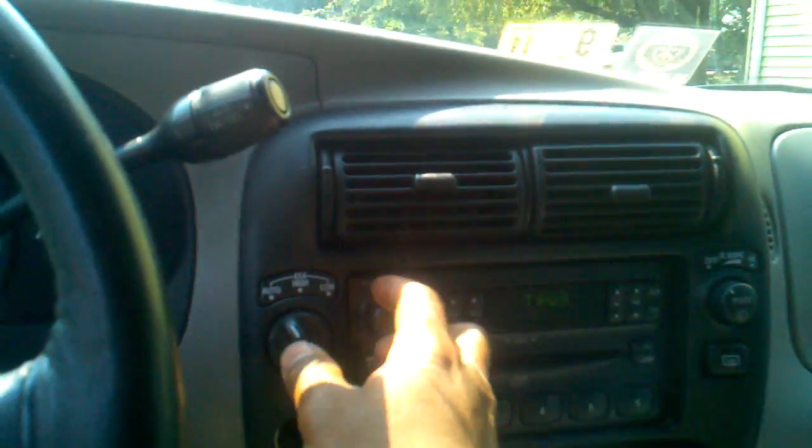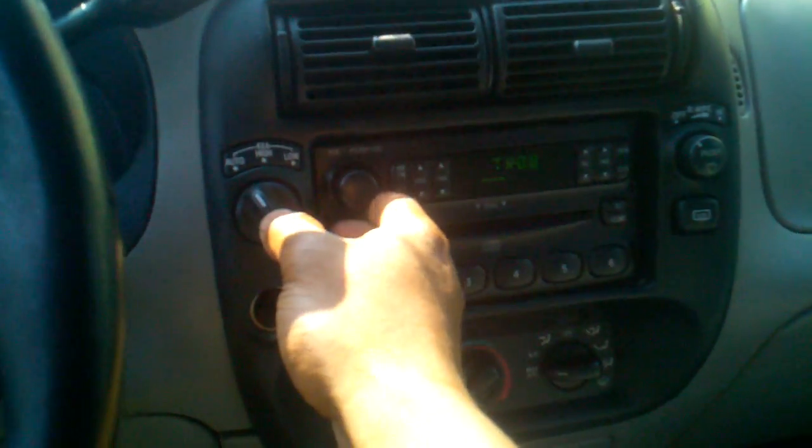1998 Ford Explorer, 181,000 miles. No check engine lights on. AC blows ice cold. Video works, everything works with it.